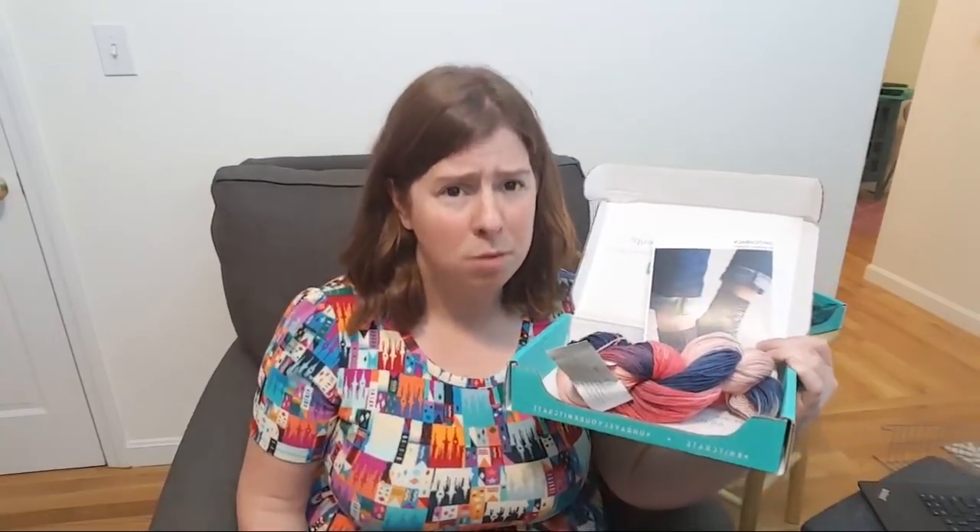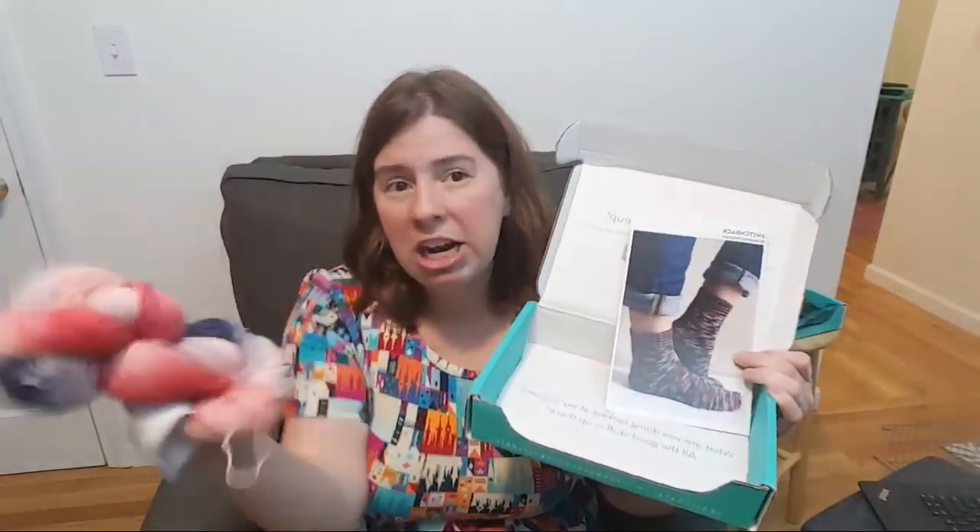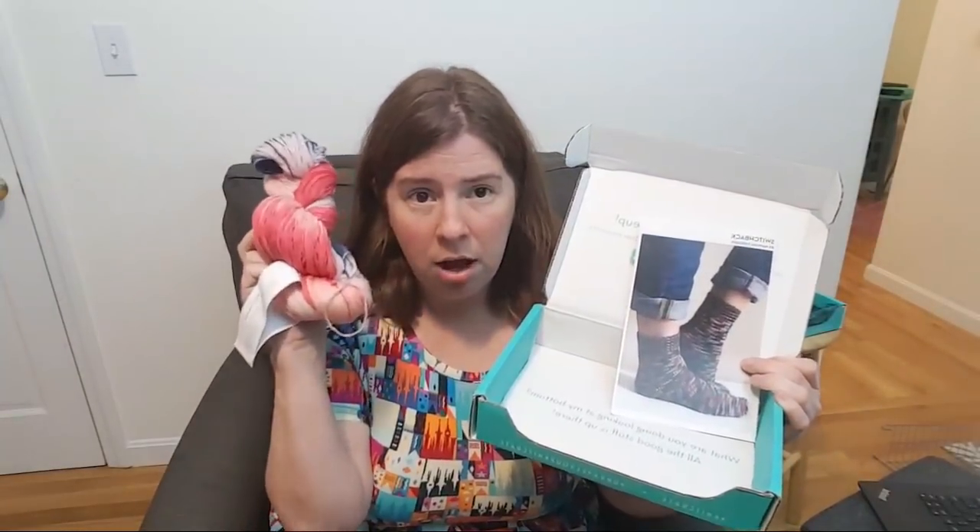It's $19.95 and you're guaranteed fingering weight, or at least a sock yarn, and it'll always have a sock knitting pattern. That's really good value because international shipping is included. Both of these crates are done with in-house KnitCrate dyers — hand dyed versus machine dyed.